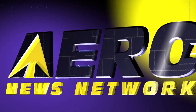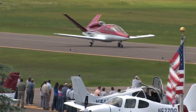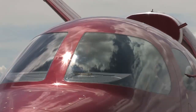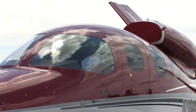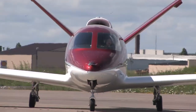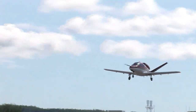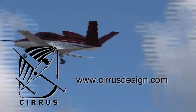Aero TV is brought to you by Cirrus Design. The Vision SJ50 single engine personal jet offers exceptional fuel efficiency, flexible seating for up to seven, advanced avionics, and all the Cirrus safety features you expect, including the Cirrus airframe parachute system. With its V-tail design, the Cirrus Vision is technologically advanced, yet engineered to be simple to fly, to allow owner pilots more lifestyle pursuits than any other personal aircraft. Learn more about the Vision SJ50 at cirrusdesign.com.